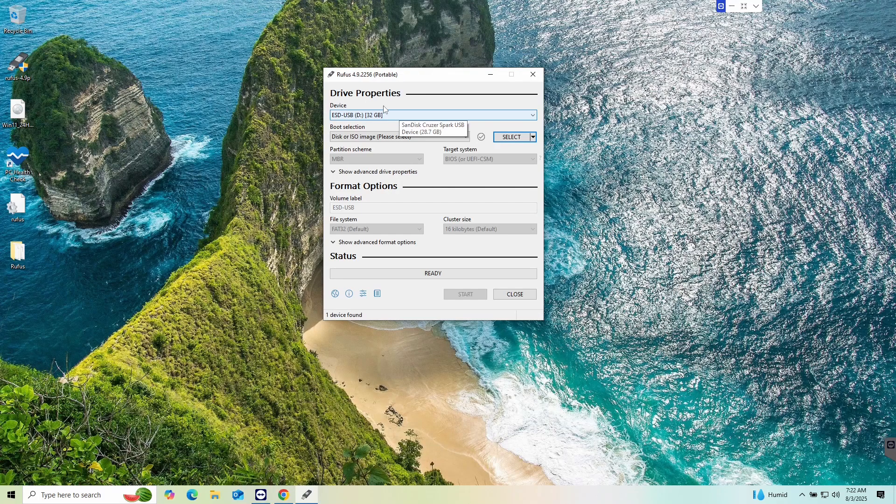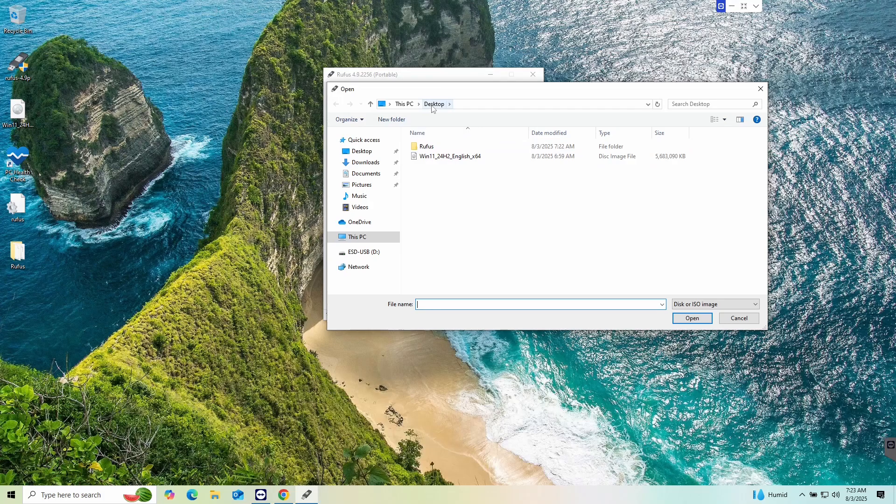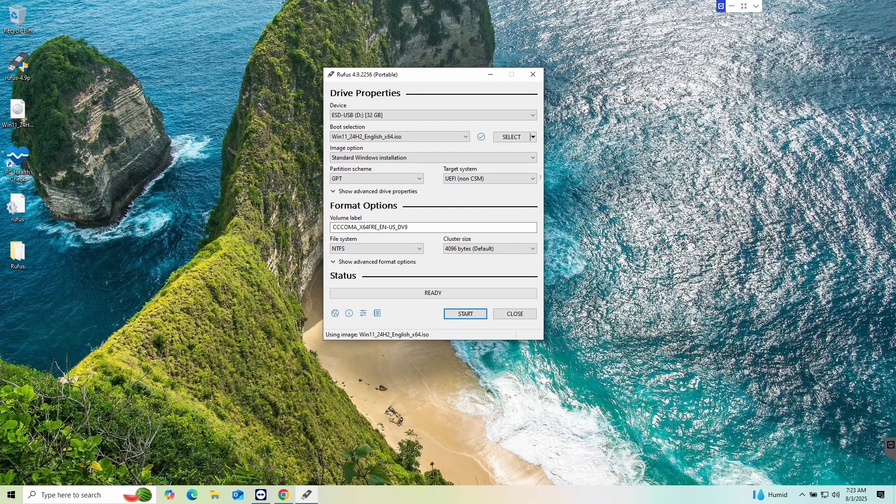Choose your flash drive — I've already got mine plugged in. The boot selection should by default say 'Disk or ISO image.' Hit Select and navigate to that ISO image you downloaded, then hit Open. When you do that, it will fill in all the fields for you. You can give it a name — I'm just going to call it Win11. Leave all other settings as standard. That's all you have to do in this first portion of Rufus. Once done, simply hit Start.